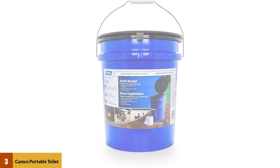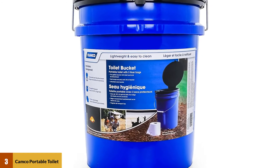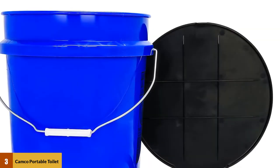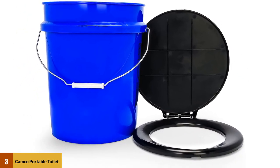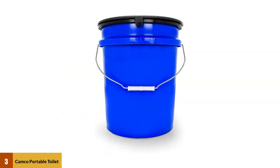At number three: Camco portable toilet bucket with seat. The main upside of the Camco bucket toilet is that you get a toilet with a tank that weighs only about four pounds. Most other toilets with built-in containers have a more sophisticated design that includes a freshwater tank and a flushing system, which makes them much heavier. This is much lighter and more portable, but it's not as convenient.